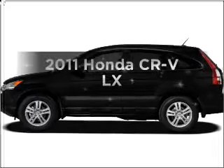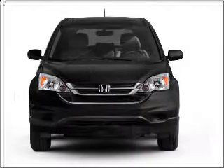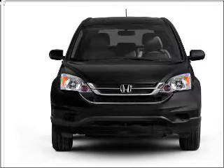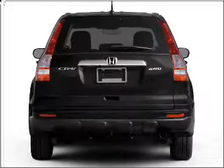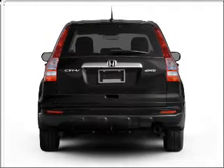Imagine yourself in this 2011 Honda CR-V. If you're looking for an automobile with great attributes, look no further. With an efficient four-cylinder engine that responds smoothly to its five-speed automatic transmission, the anti-lock braking system will keep you safe on the road.